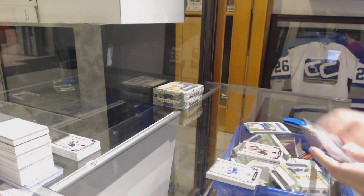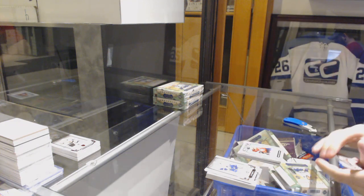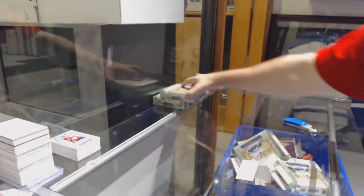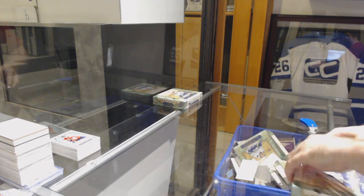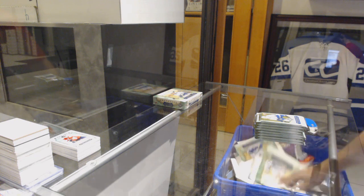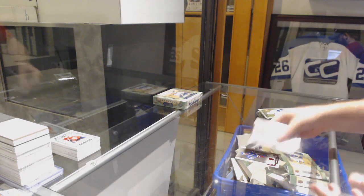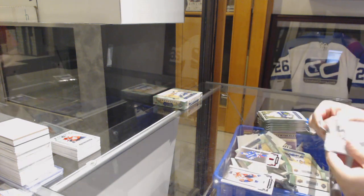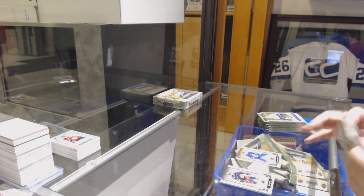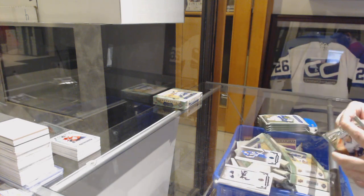We've got a $2.99 Mark Stone for the Ottawa Senators Red. And a Henrik Borgstrom for the Florida Panthers, $2.99. We've got a $3.49 red for the Rangers, Mark Messier. For the Maple Leafs, Auston Matthews for $6.99. Number to 45, Dale Hawerchuk for the Buffalo Sabres.